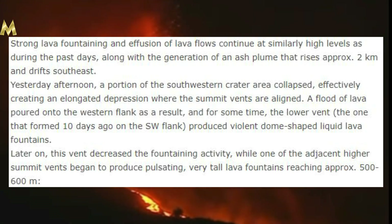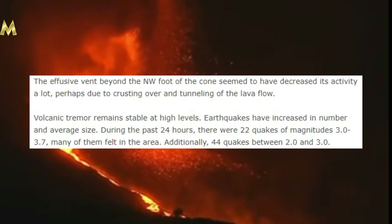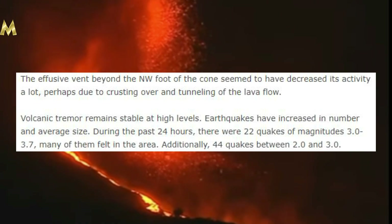Later on, this vent decreased its fountaining activity while one of the adjacent higher summit vents began to produce pulsating, very tall lava fountains reaching approximately 500 to 600 meters. The effusive vent beyond the northwest foot of the cone seemed to have decreased its activity a lot, perhaps due to crusting over and the tunneling of the lava flow.